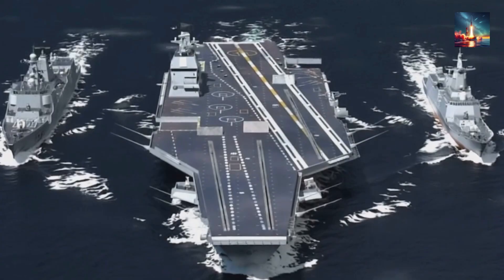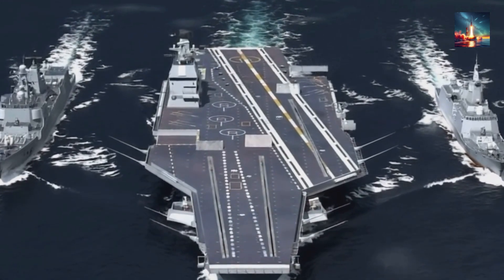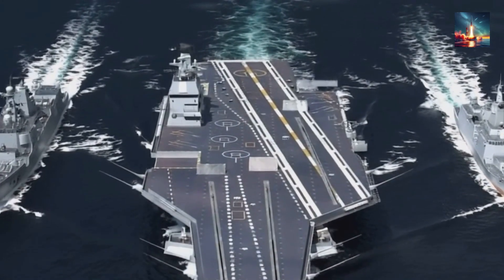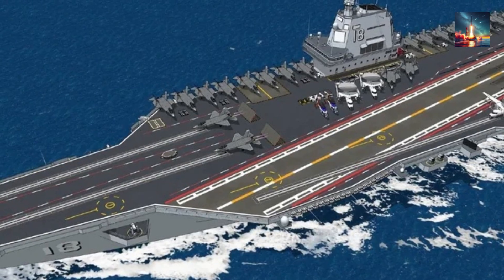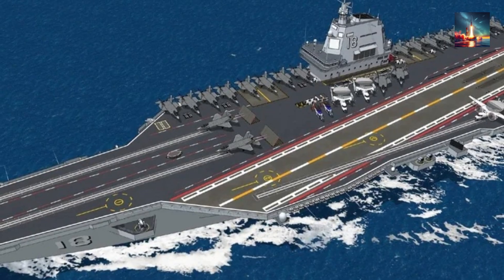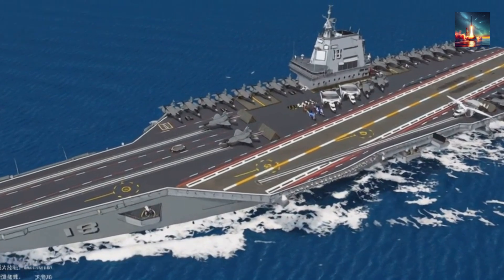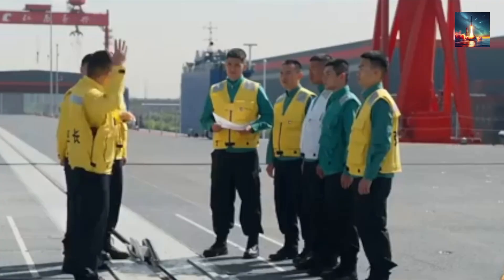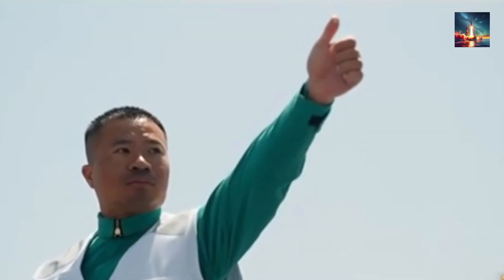The Type 004 is a monumental step for China: nuclear power, a bigger deck, EMALS, a stealth air wing — check, check, check, and check. It's a powerful statement of intent and a truly impressive piece of naval engineering. But naval dominance — true dominance — is a three-legged stool: platform, people, and process. Beijing has absolutely nailed the first leg, the platform. They've built a supercarrier that, in terms of raw specifications, stands toe-to-toe with the best in the world. The second leg, however, is people — that will take another decade, maybe even two, of countless deck landings, grueling maintenance nights, and demanding deployments to build the deep institutional knowledge and ingrained operational expertise that the U.S. Navy possesses.